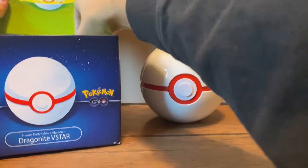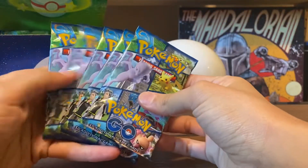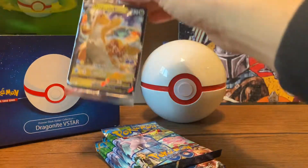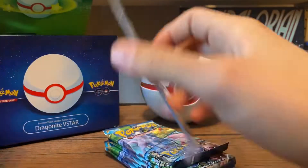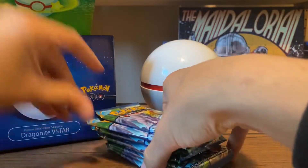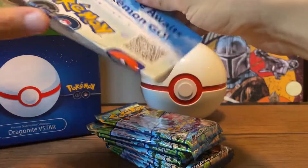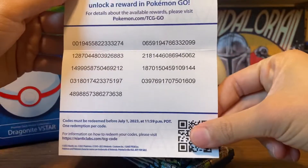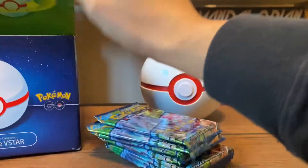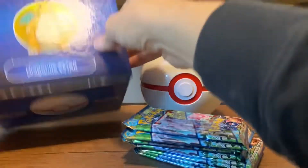Then we got some booster packs in here. We got one, two, three, four, five there. I'm going to get the promos — the Dragonite V. So we got nine total Pokemon Go packs. What else is in here? There's some codes for you guys there. Looks like that's all that's in the box. Let's check out these promos first. These promos are dope.